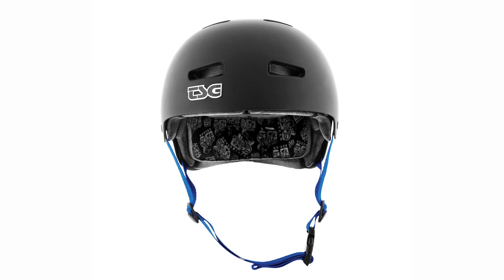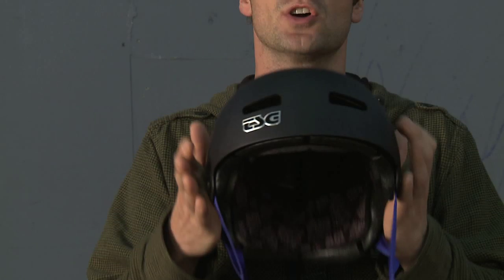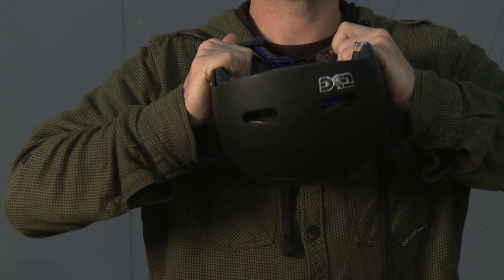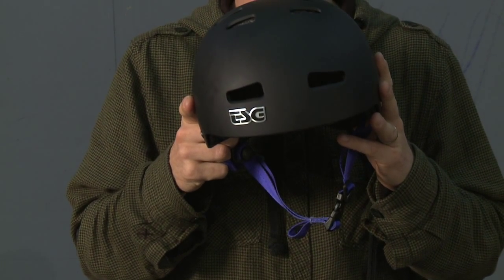Today I'm here to present the Kraken Helmet, out in 2010 — TSG's new helmet. It's got a bunch of new technologies, a lot of world's firsts to do with the comfort, the flexibility and the fit, and it's got all the same protection that you've always trusted with TSG.